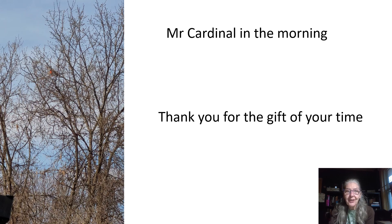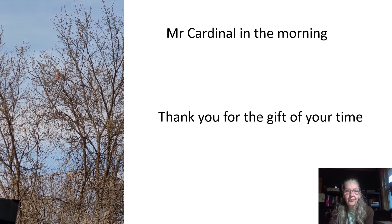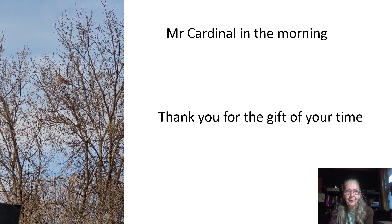Thank you so much for the gift of your time. This week we finish with a song from Mr. Cardinal.